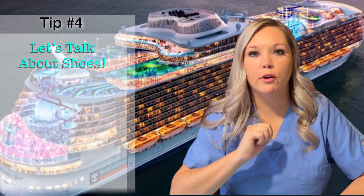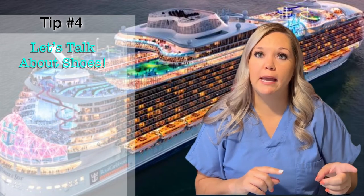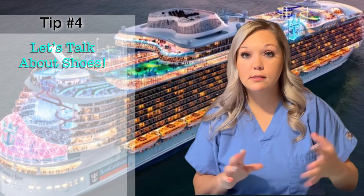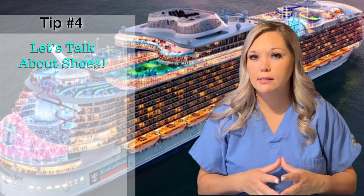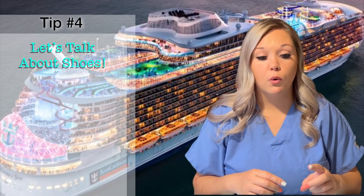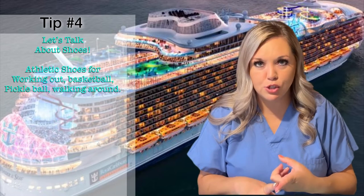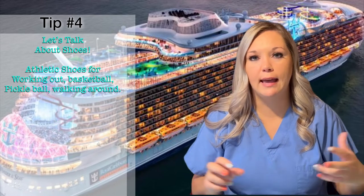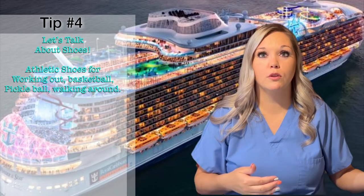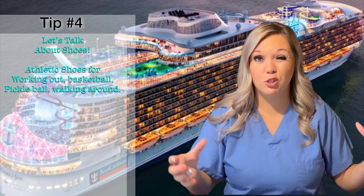Tip number four: let's talk about shoes. You're packing and you don't want to fill up your luggage with shoes. Think about all the things you'll be doing — excursions, port days, sea days. I pack four pairs of shoes. The first is a pair of athletic shoes for anything active or just comfortable walking around at port. My tip is to wear those on the ship so you don't have to take up that room in your carry-on or luggage — wear your bulkiest ones.